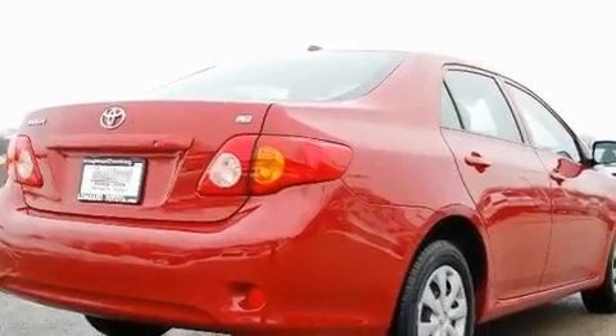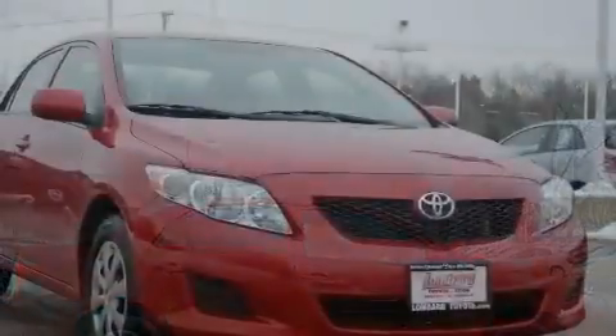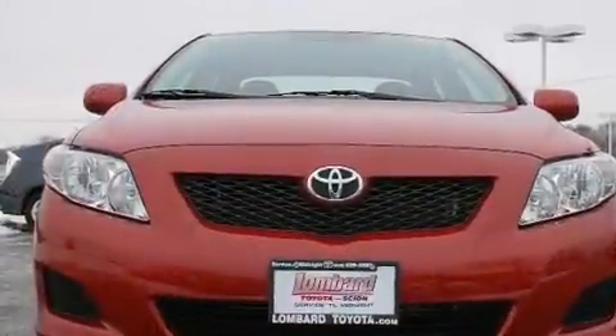Additional features include an anti-lock braking system, rear curtain airbags, and this vehicle has fewer than 41,000 miles on the odometer. With an EPA estimated rating of 35 miles per gallon on the highway, this vehicle pays off in the long run.